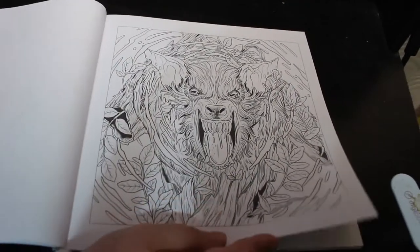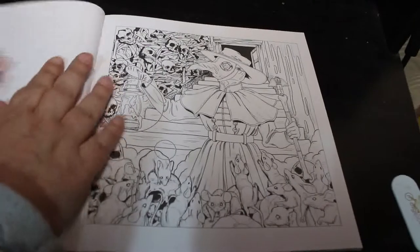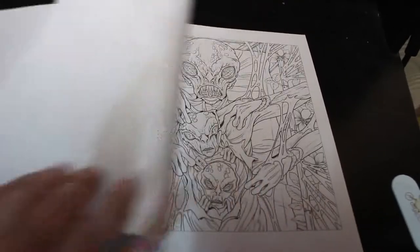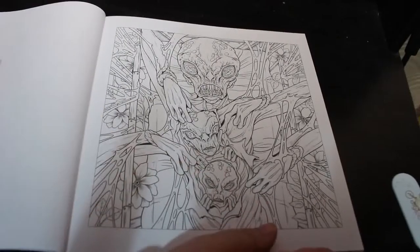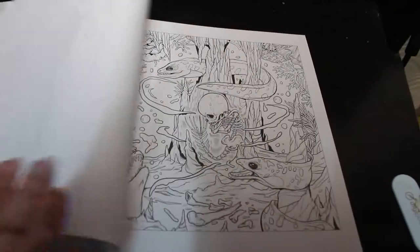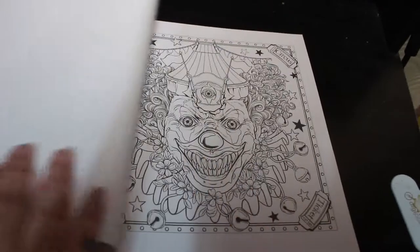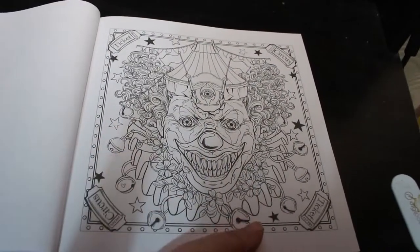These are quite scary. I'm hoping to do these next month for Halloween month. There's your plague doctor. It's just really gory. So I would be wary of this one. I like that one.